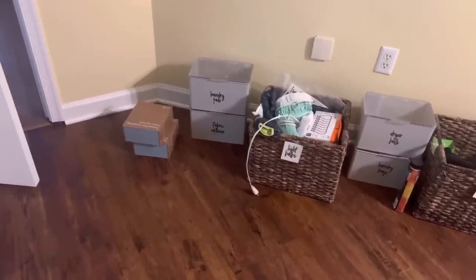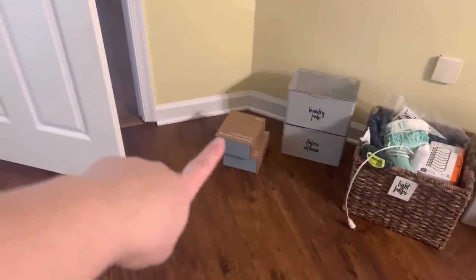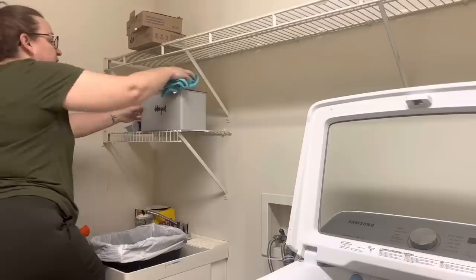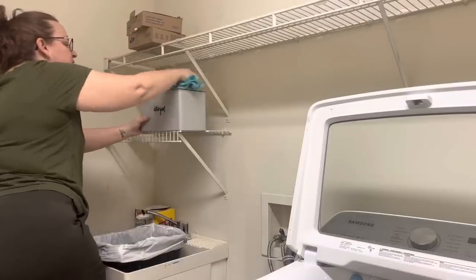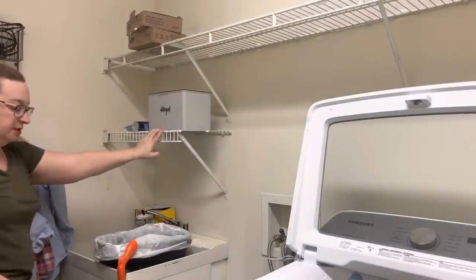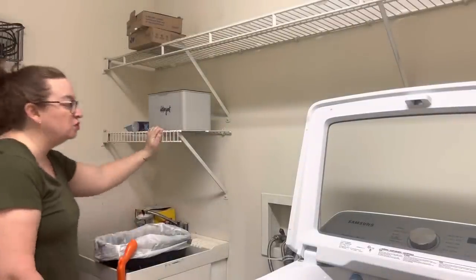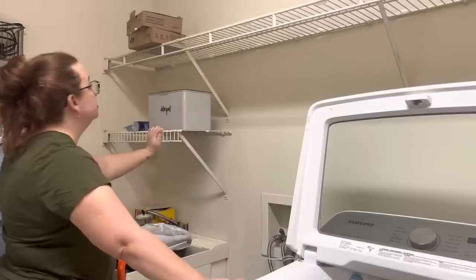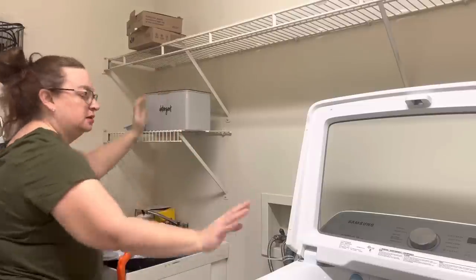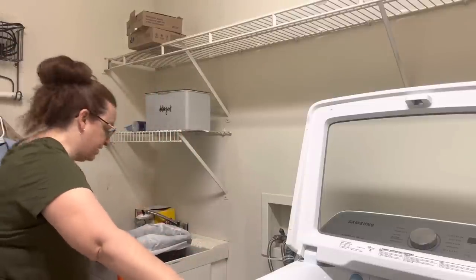I'm going to start with detergent because that is staying. Those are my pods that get delivered — my laundry pods. I keep those in here. I like this spot because it's at my height without a stool, it's convenient to the washing machine, and I don't have to pull it down — I can just lift it, grab it, and do the laundry.